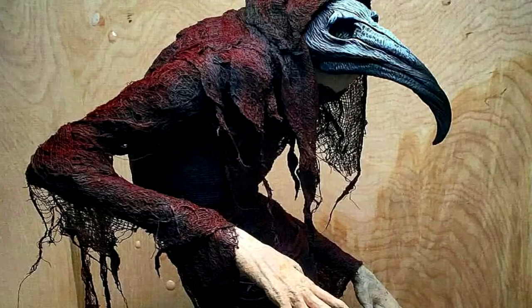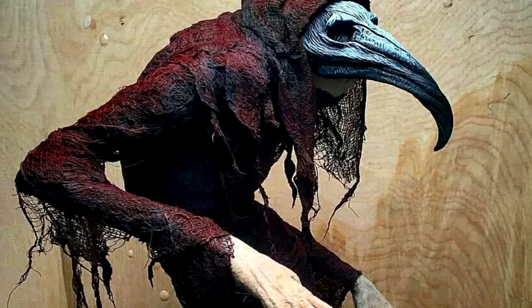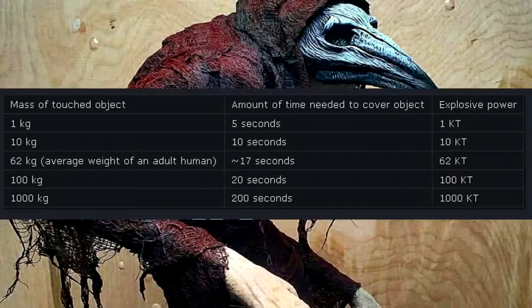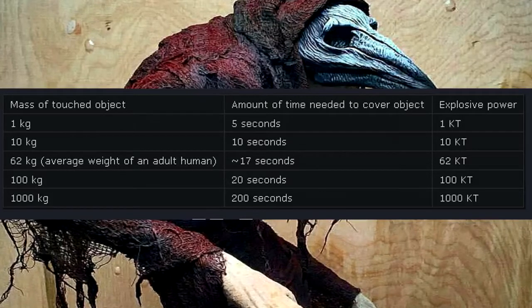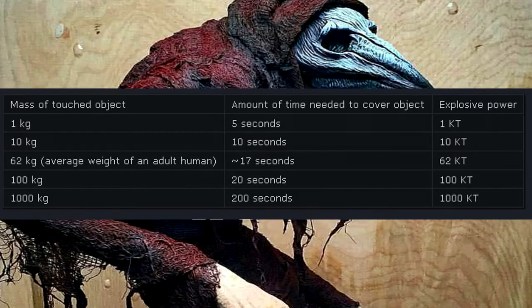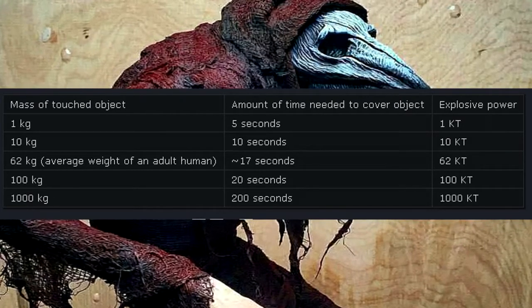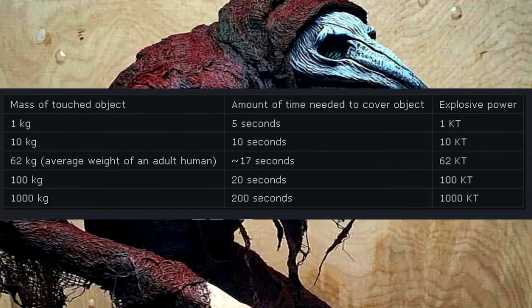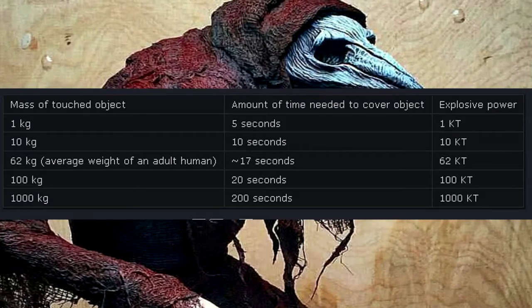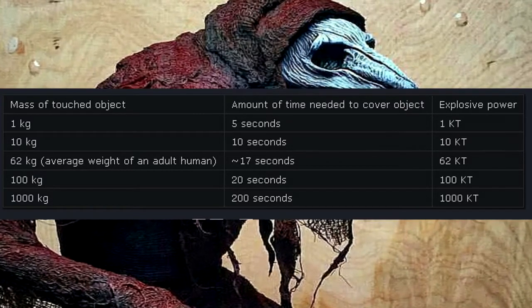Based on calculations derived from detonations observed in ballistics footage, it appears that RPC-994's grasp converts objects on a 1-to-1 ratio from normal mass to an equivalent mass of dynamite. Mass of touched object / time needed to cover object / explosive power: 1 kg / 5 seconds / 1 kiloton; 10 kg / 10 seconds / 10 kilotons; 62 kg (average weight of an adult human) / approximately 17 seconds / 62 kilotons; 100 kg / 20 seconds / 100 kilotons; 1,000 kg / 200 seconds / 1,000 kilotons.